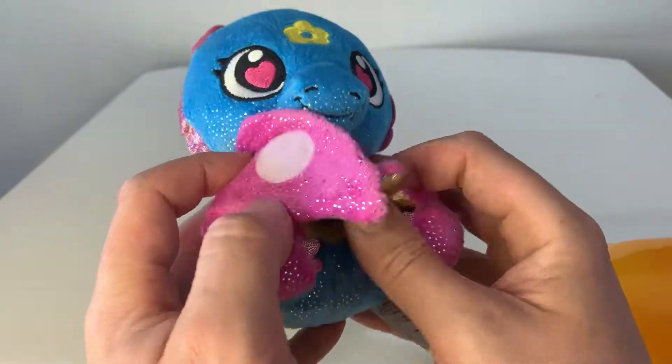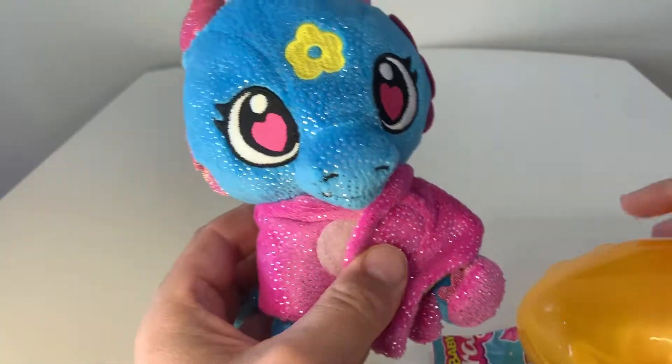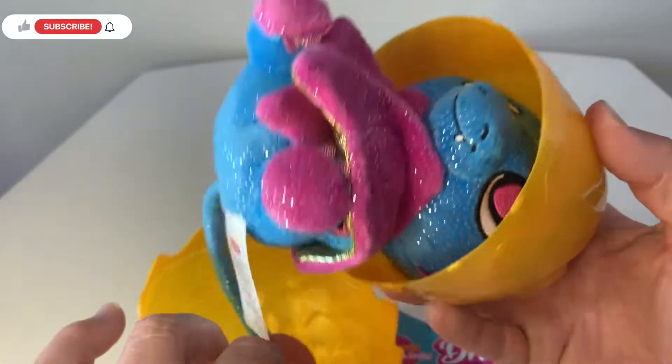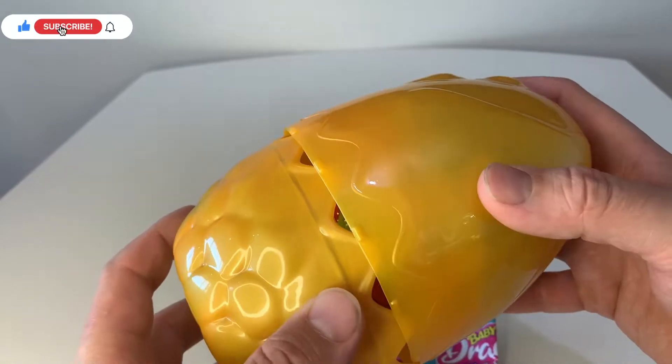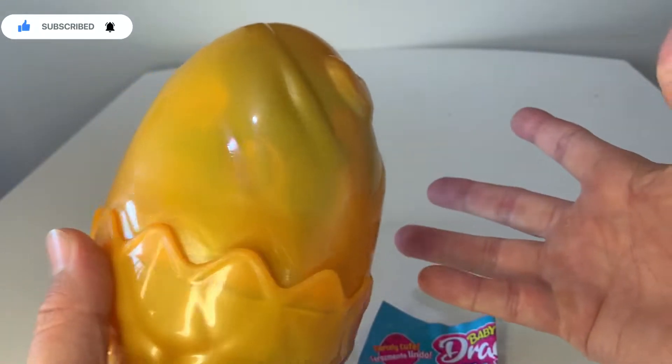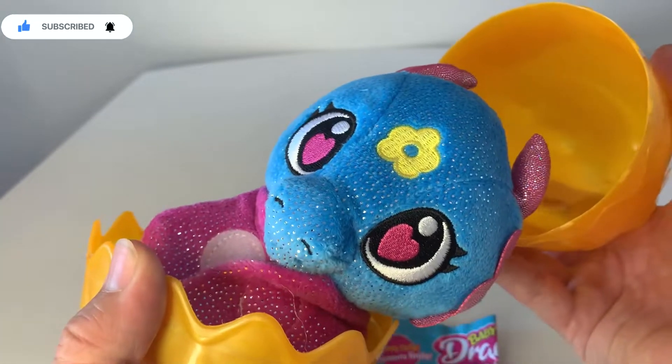Ooh, let's close his wings back up. Bang. I put him back in his little cage. Let's go back into your egg. And now I can put him back on my shelf and open him up again. There he is.